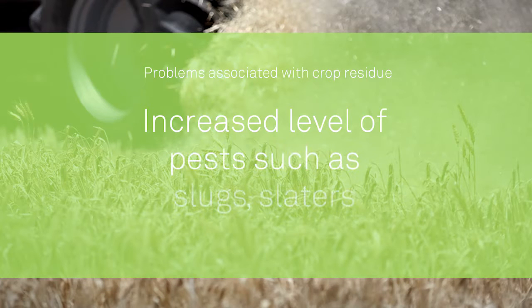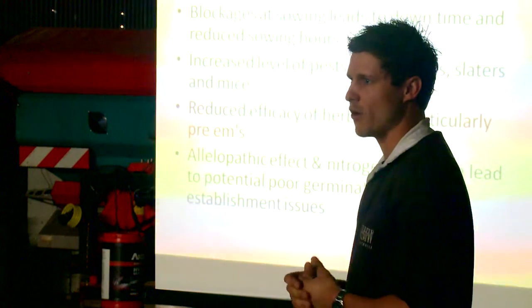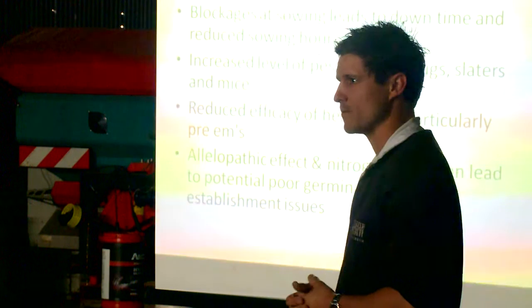Increased levels of pests such as slugs, slaters and mice. Further south of here obviously slugs have been a big issue and all these insects are becoming an issue because we've created a friendly environment for them, but ultimately that environment is very suitable for our farming system.